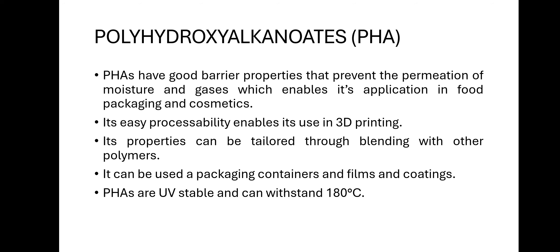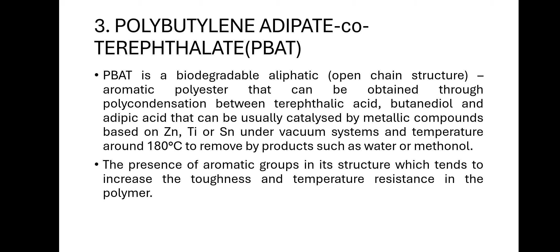PHAs are UV stable and can withstand 180°C. The third polymer is polybutylene adipate co-terephthalate (PBAT), which is similar to PET (polyethylene terephthalate). PBAT is prepared from polycondensation between terephthalic acid, butanediol, and adipic acid. It is an aliphatic-aromatic polyester — aliphatic means open chain structure, aromatic means benzene ring, which is a closed chain structure providing greater strength. It is prepared using catalysts such as metallic compounds including zinc, tin, and titanium, under vacuum systems to remove moisture, water, and methanol.